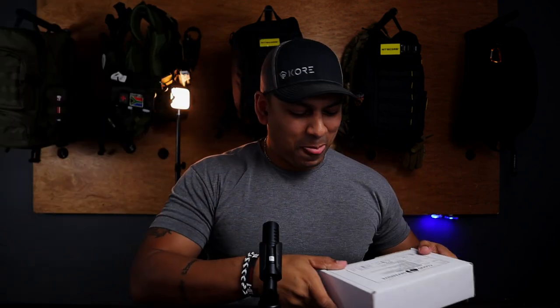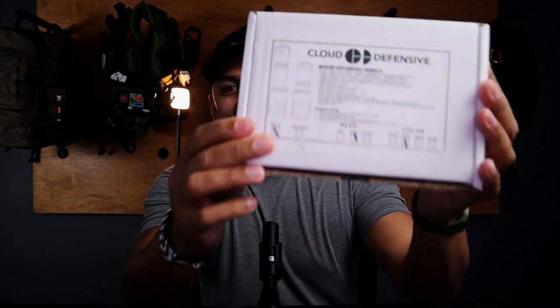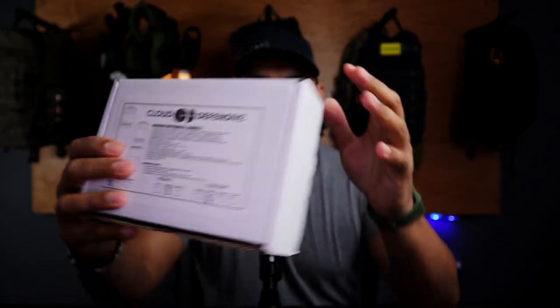Oh thank you, Jesus! Oh yes! Do you guys have any idea what's inside this box? I had this discussion over the weekend — I was at my parents' place and I said to them, 'I really need a particular flashlight,' and they were like, 'Ryan, you don't.' And I was like, 'You don't understand — there's this particular brand of flashlight that is what I consider the best handheld on the market.'